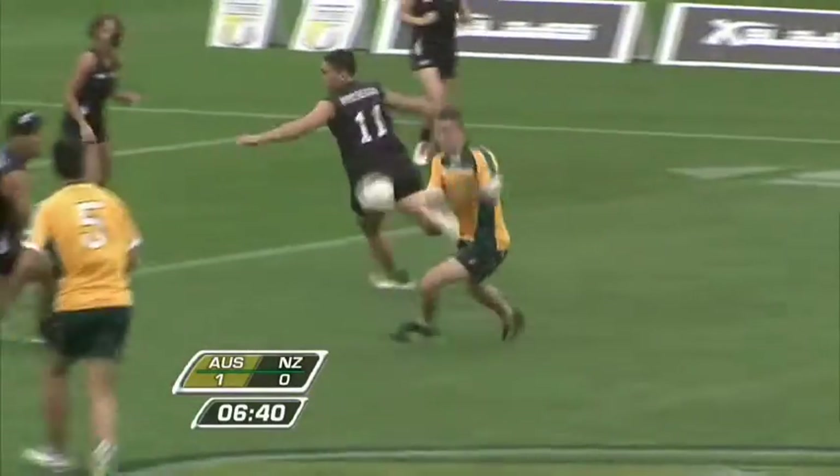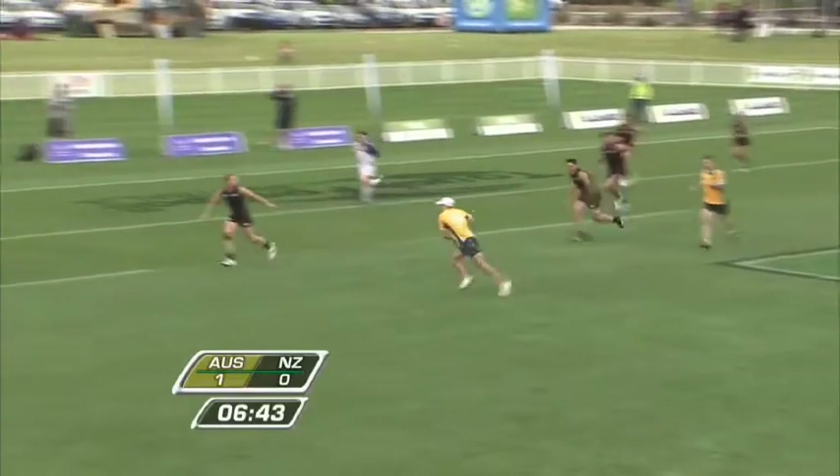Look at the sprint work done here — a real live wire is Dylan Thompson. He is a Will-O-The-Wisp.